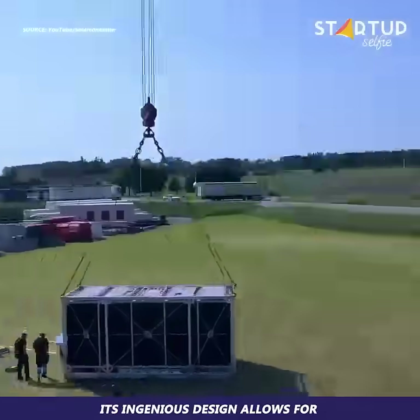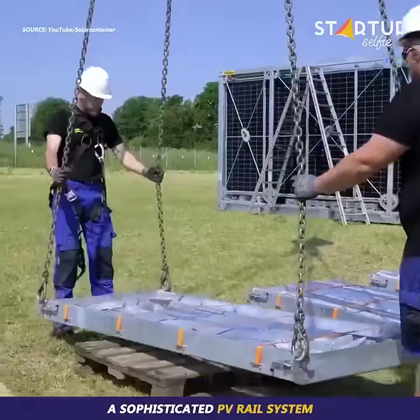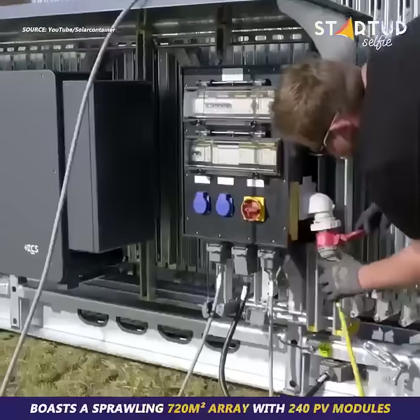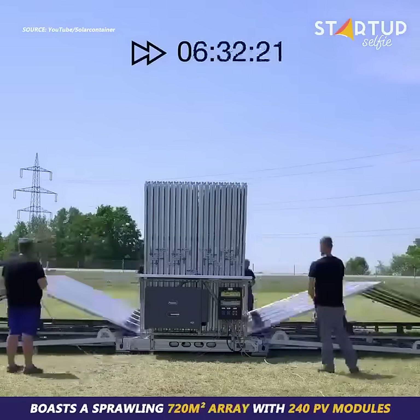Its ingenious design allows for a simple unfolding mechanism, thanks to a sophisticated PV rail system. Developed by SolarCont GmbH, the solar container boasts a sprawling 720 square meters array with 240 PV modules.